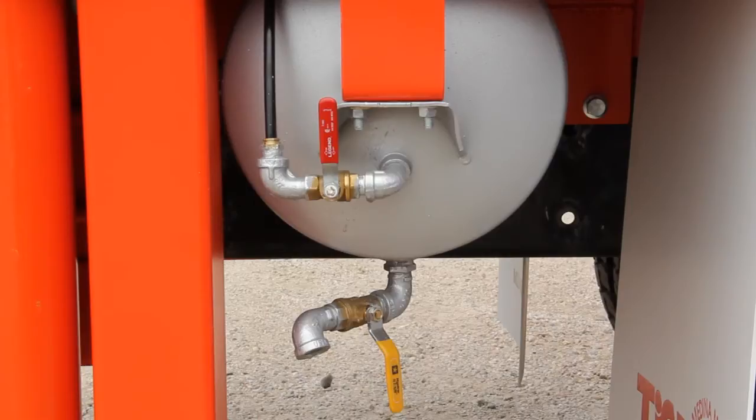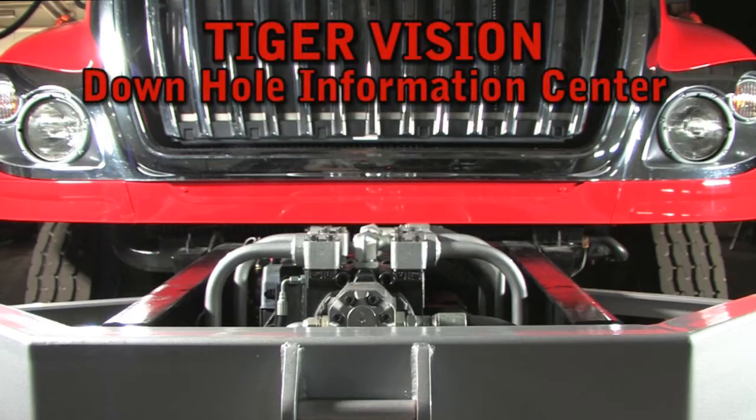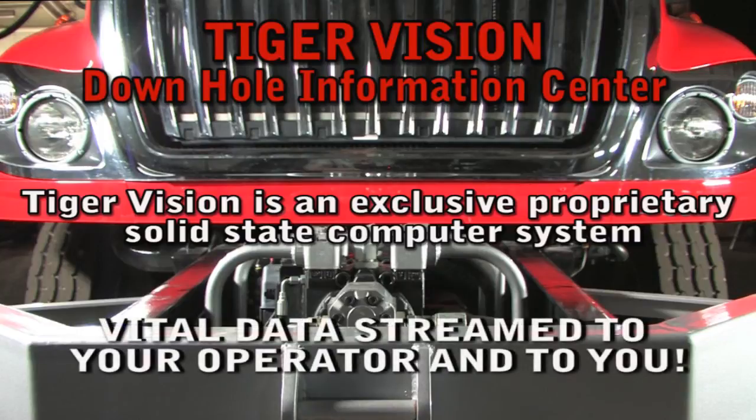The enclosed crown frame drains into the storage tank that can be pressurized to unload fluids back into the well. The temperature-controlled crew and operators cabin helps ensure your operator achieves maximum productivity on long hot or cold days. Tiger Vision is our exclusive downhole information center. This system allows your operator to know his exact depth and gives him the gross and net weight of the production fluid he is pulling out of the well.